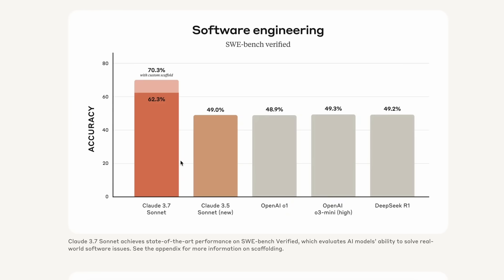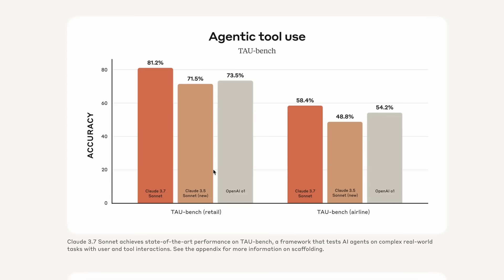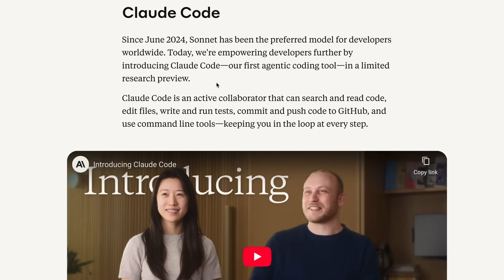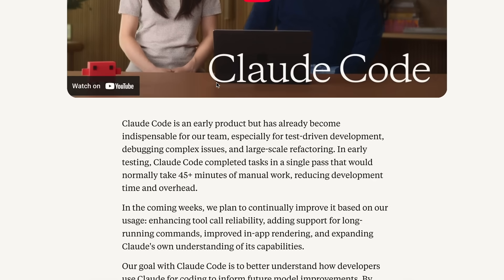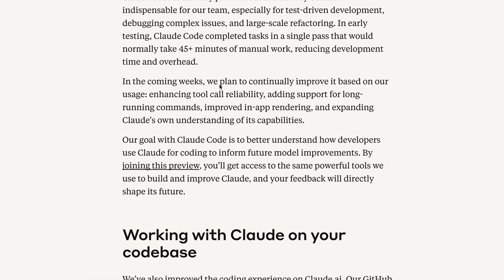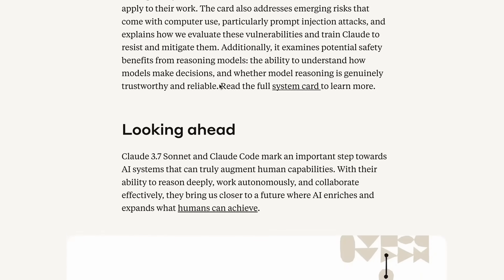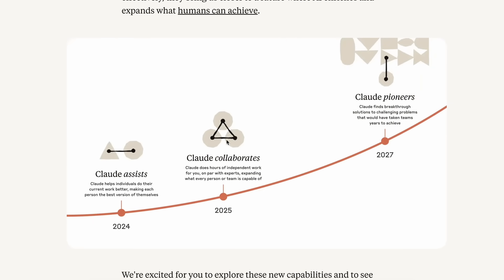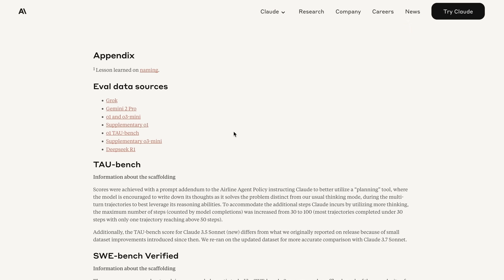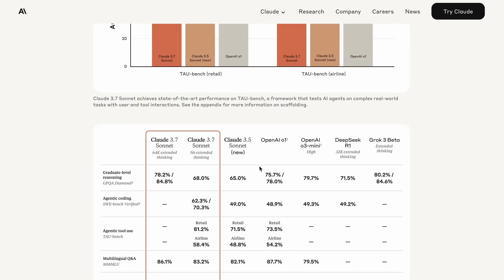Claude Code is similar to other tools in this space — it appears to be a terminal-based tool, much like Aider for most cases. You can use it on their chat interface and API right now, though it may take a few more minutes to roll out fully. It's also available on the free tier.